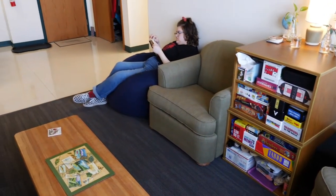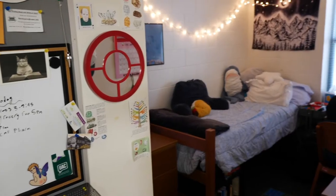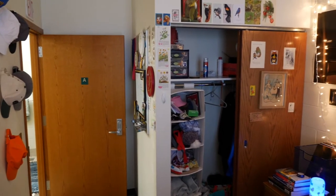Each living room is fully furnished with a couch, two chairs, and a coffee table. Bedrooms include a twin XL bed, dresser, desk, desk chair, and a closet with sliding doors.